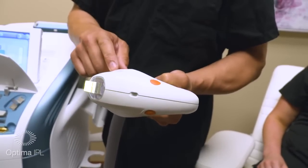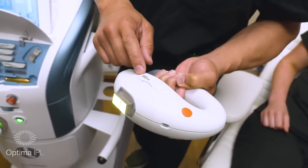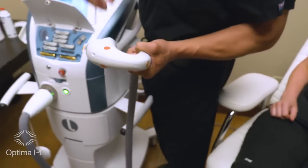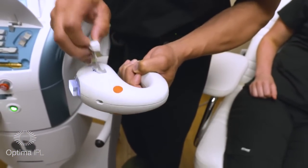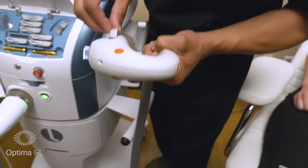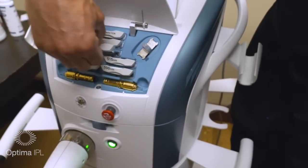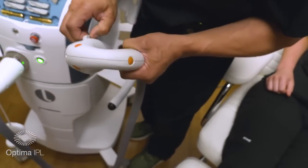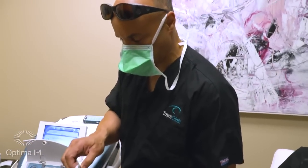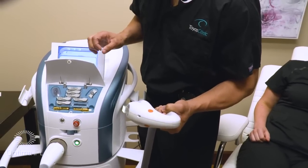The 590 filter is what we'll use for dry eye, chalazion, acne, rosacea, and dark spots. Essentially the red light — wavelength 600 to 700 nm — is what we want in most of these treatments. But if the system tells you to put in a different filter, you can swap out the 590 for a 615 or a 640. When you use the clinical mode, it will tell you which filter to put in. For dry eye, chalazion, and acne, the 590 filter works best.